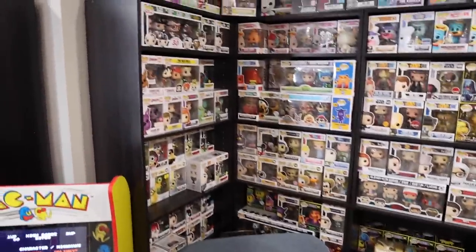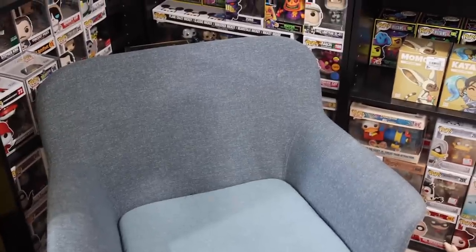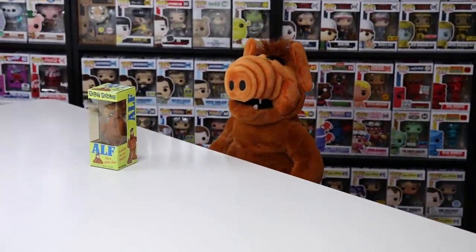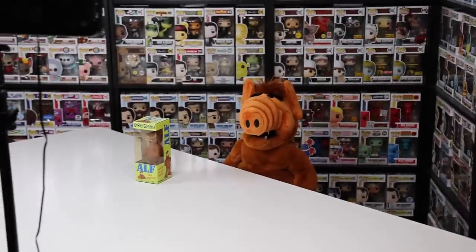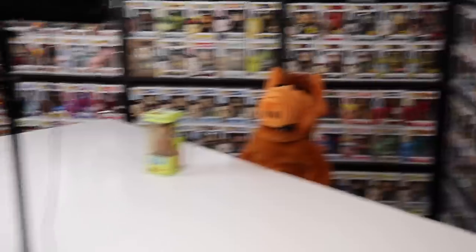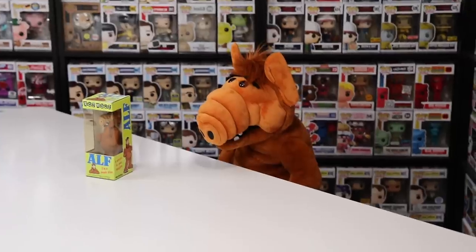Just past the Pac-Man machine we have this wall of figures, and then this chair over here where Alf normally sits. Alf's here — oh hey! What are you doing? I don't know, I felt like shooting my own video. Well we're doing a video today — we're doing an office tour. Oh, so I got my wacky wobbler out for nothing? I think so, yeah. I apologize that we were rudely interrupted — but anyways let's get into these next shelves.